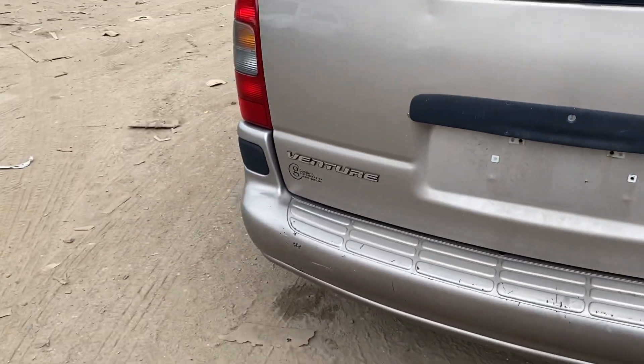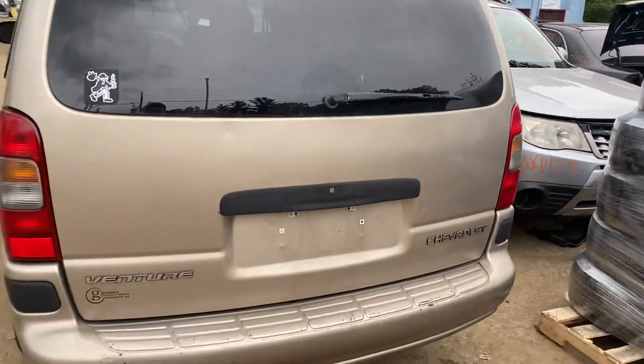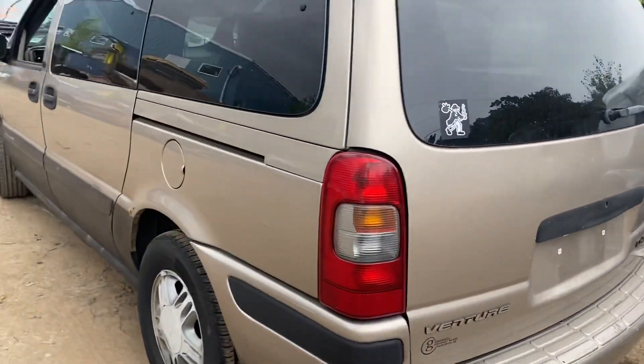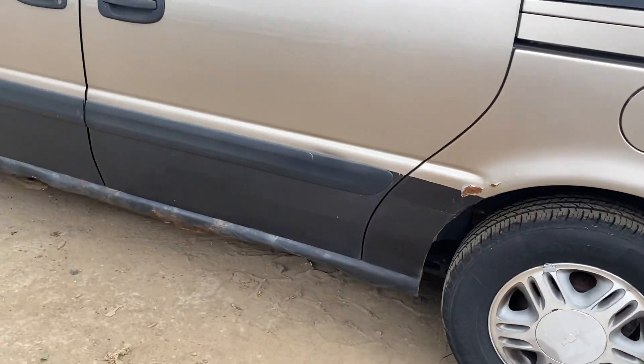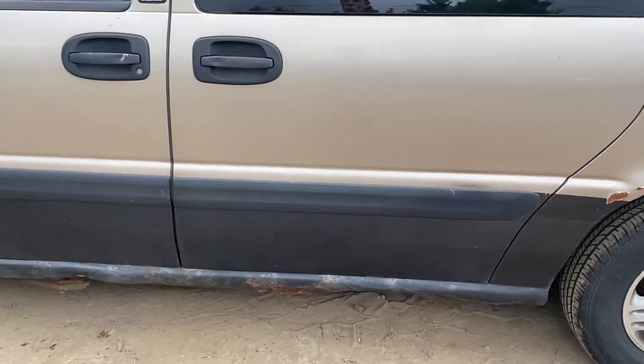Rear bumper looks okay, lid's got a couple parking lot things, another good taillight. Quarter's rusting, rear door looks good.